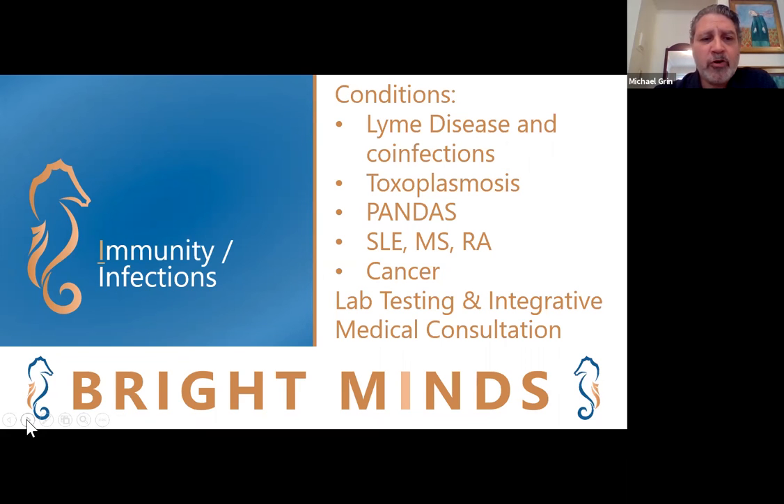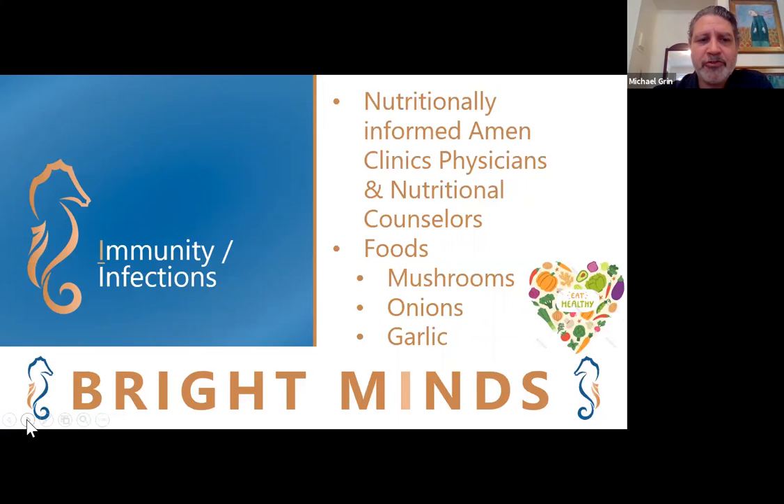We work together with your primary care physicians and integrative doctors, and we also offer the opportunity to meet with one of our integrative medical consultants who can help better guide your evaluation and treatment. We recommend routine lab tests and then go further and deeper to look for causes that might be missed elsewhere. Our physicians are all nutritionally informed and can help guide you to having healthy nutrition to support your brain health. At Amon Clinics we think this is crucial.